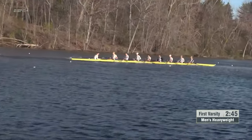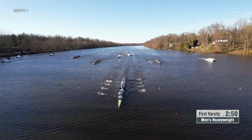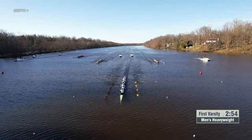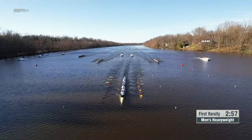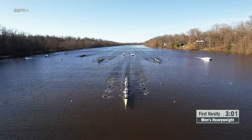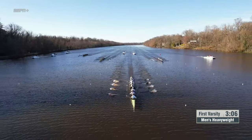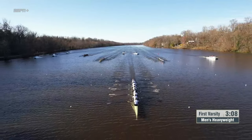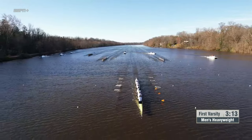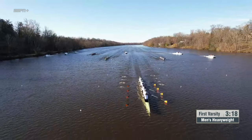They're cranking at about a 36 and a half right now. For second place right now, it is Georgetown over in lane one, furthest from the camera. They're up about two to three seats over Drexel through the 1,000. Drexel up about a half a length of open water over Temple. Coming into nearly 750 to go, if you're the coxswain in the Princeton varsity boat right now, what are you thinking?